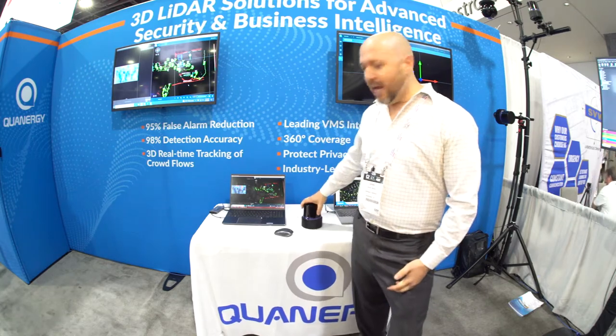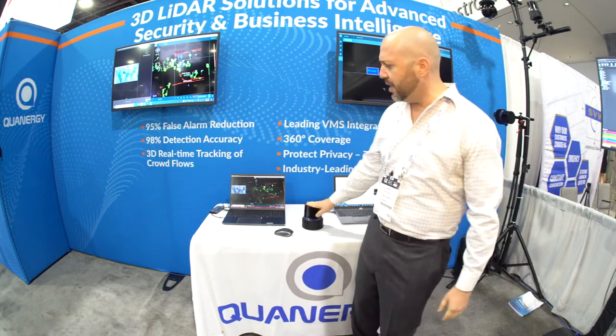Steve, thanks for having me on. Here at GSX 2022, we're showcasing quite a few different technologies — primarily our M8 sensor and our new M1 sensor, which is mounted over here. What these sensors provide is accuracy and lower total cost of ownership like never been seen before with other legacy technologies.